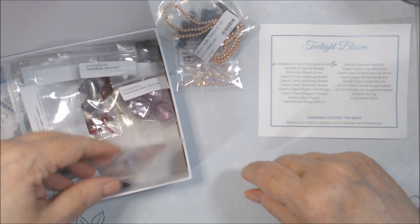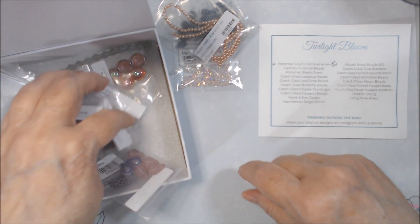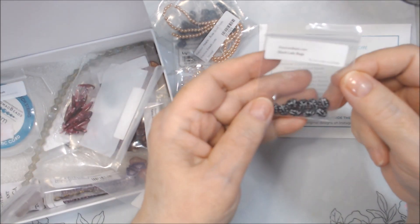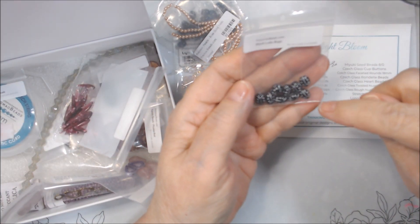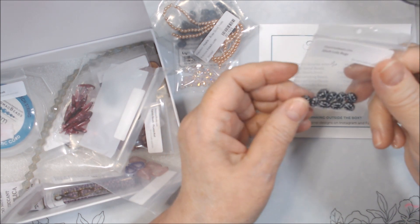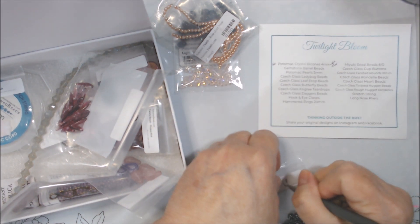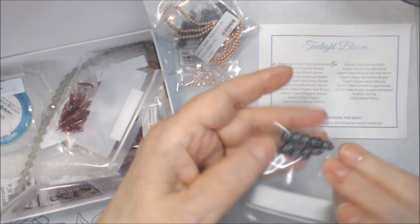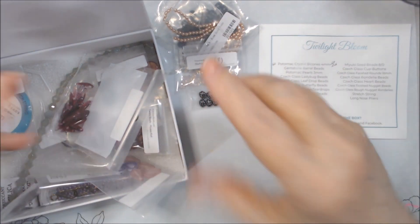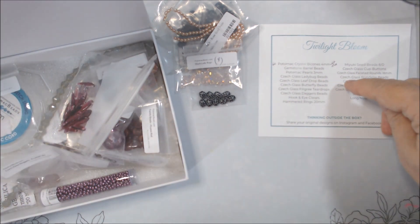Czech glass ladybugs. I honestly don't remember seeing them when I first opened it, but here they are — they're in black. Black ladybugs. I counted nine of them and they're double-sided. I got one of those in October's bead mix. I have made a couple things with that box, I just haven't gotten it videoed, and I have something else still on my table being worked on.